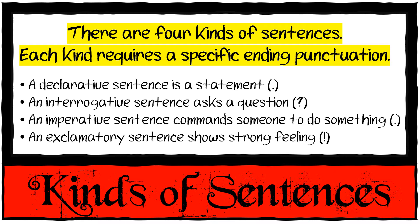An imperative sentence commands someone to do something, like 'Go and do your work.' Full stop. An exclamatory sentence shows strong feeling, like 'Ouch!' or 'No!' or 'Stop!' and that gets an exclamation mark.